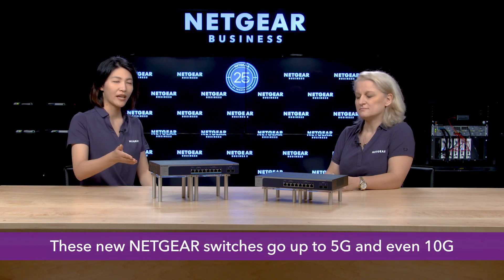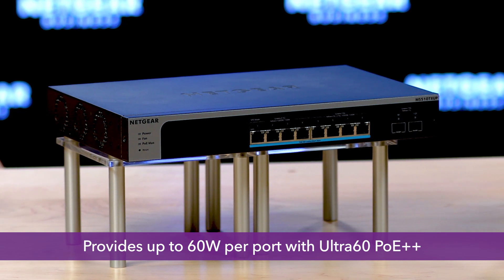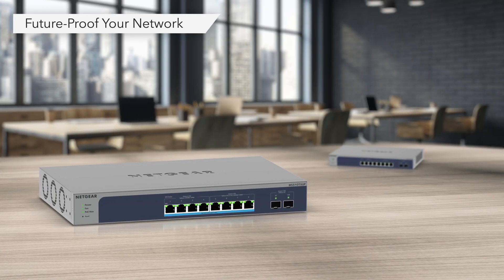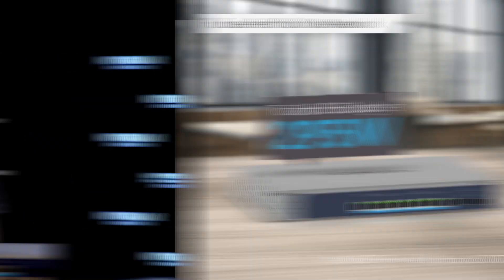We have many multi-gig switches already and they're pretty successful — but what makes these different? Many existing multi-gig switches on the market provide only 1 gig and 2.5 gig speed. These two new Netgear multi-gig switches can go up to 5 gig and even 10 gig. One of the models, the MS510TX-UP, can provide up to 60W per port with Ultra60 PoE++, which is a great way to future-proof your PoE network and support PoE, PoE+, and PoE++ devices — a win-win situation.